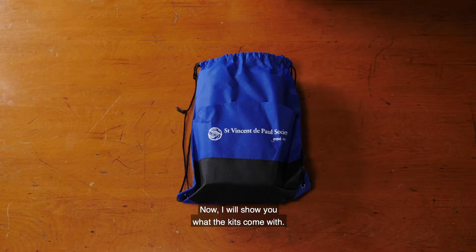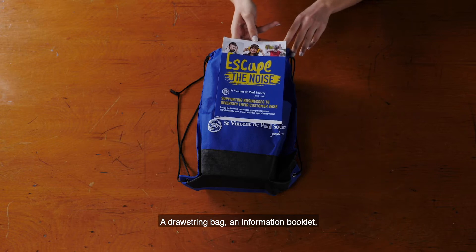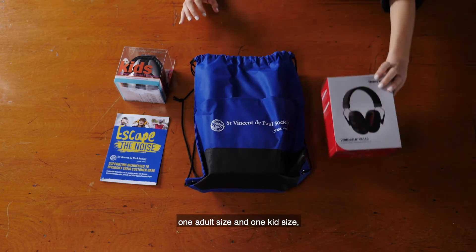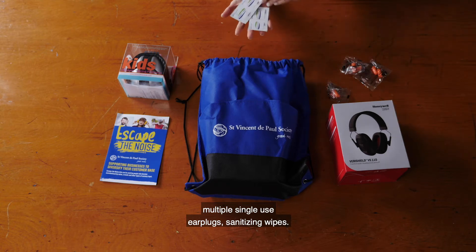Now I will show you what the kits come with: a drawstring bag, an information booklet, a display poster, two noise reducing ear muffs — one adult size and one kid size — multiple single use ear plugs, and sanitising wipes.